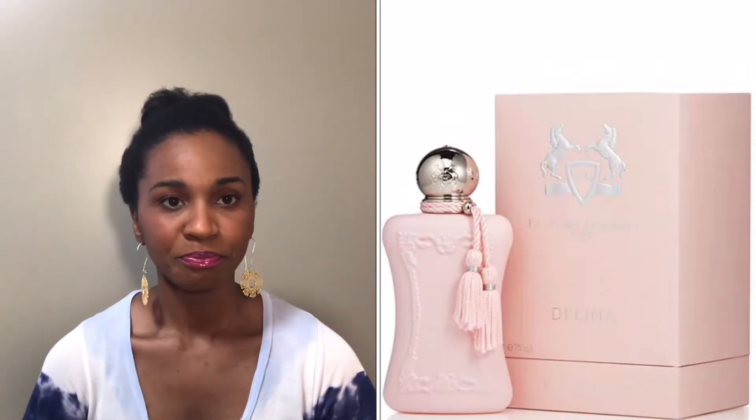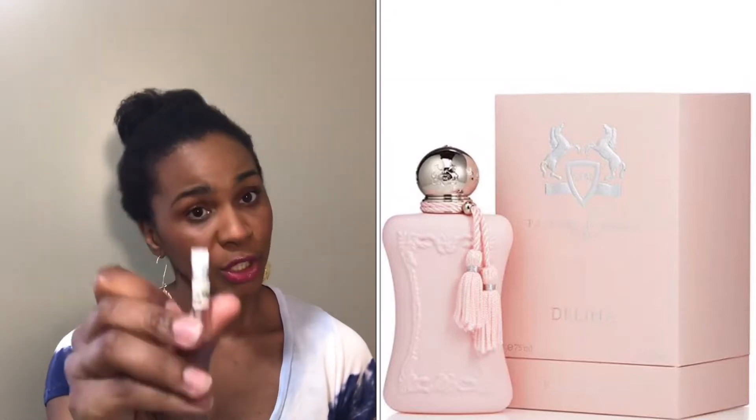The bottle, which I'll put up here, is absolutely gorgeous and it's a centerpiece for your vanity. Now, the first fragrance I'll talk about was the first one I discovered, which was Parfums de Marly Original Delina.